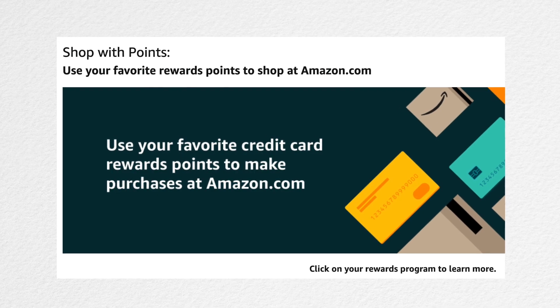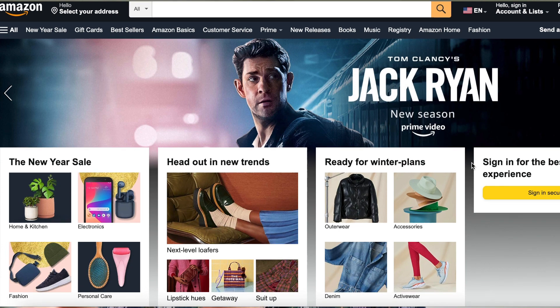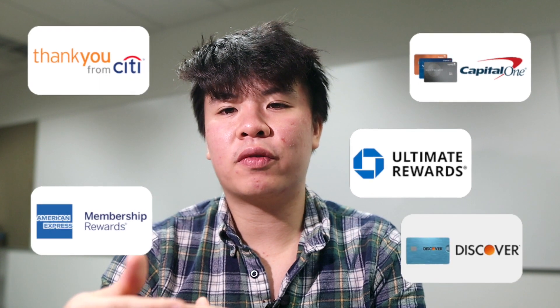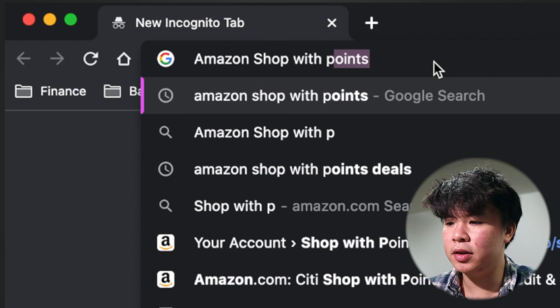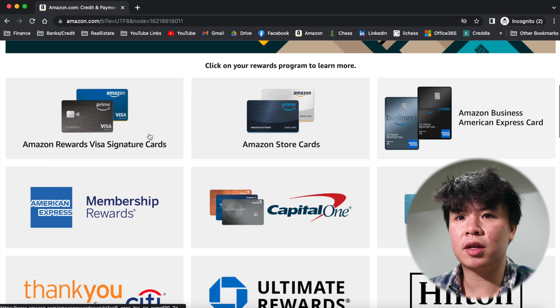So what is Amazon Shop With Points? Essentially, this is a program that allows you to use your reward points to pay for your purchases on amazon.com. So whenever you get points or cash back from credit cards or other rewards programs, instead of buying things on Amazon with cash or a credit card or straight from your bank account, you can use these points to actually pay for your purchases online. Now to start using Amazon Shop With Points, you'll obviously need to have an Amazon account and one of these reward programs that offers points that can actually be used on Amazon.